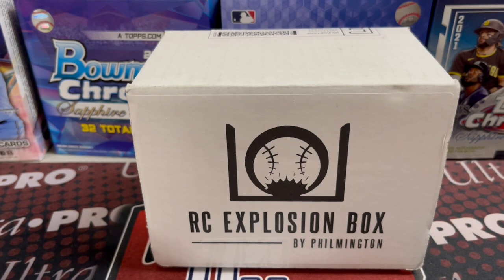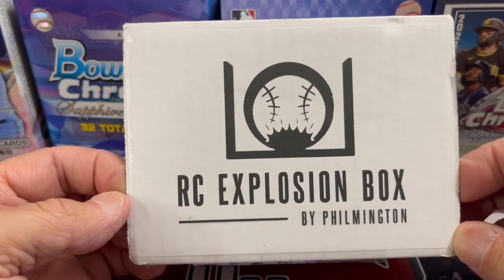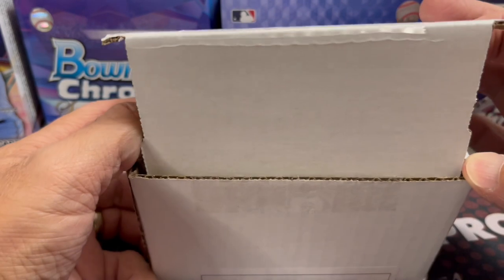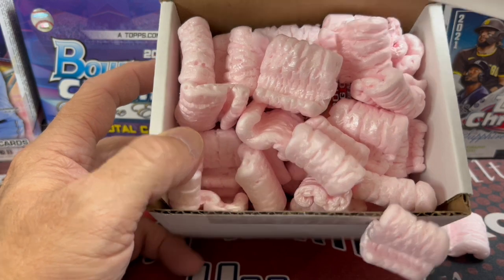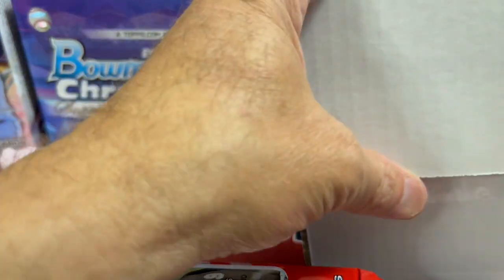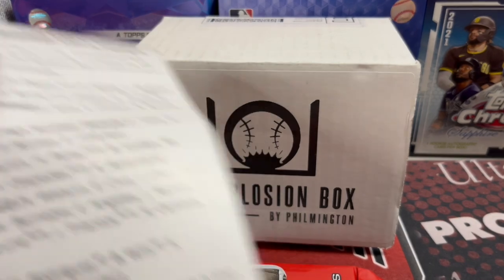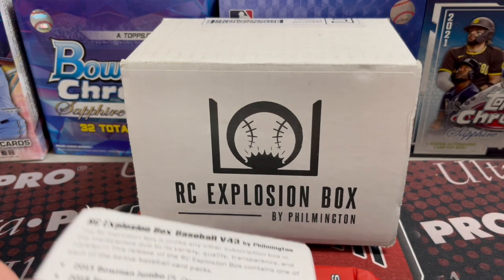Hey everyone, it's the Rental Collectors here. We're opening up the Rookie Card Explosion box by Filmington. This is the July 22 edition of the Rookie Card Explosion box. This is a monthly subscription box that we get. It is full of great baseball card packs from various years — you can see inside all the great packing peanuts — but let's get to the packs here.